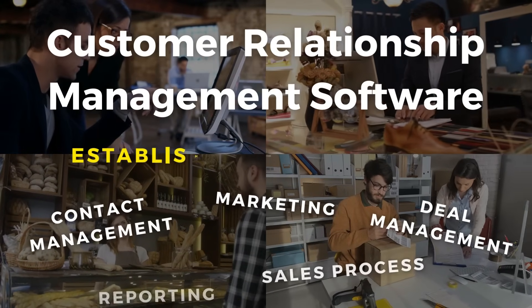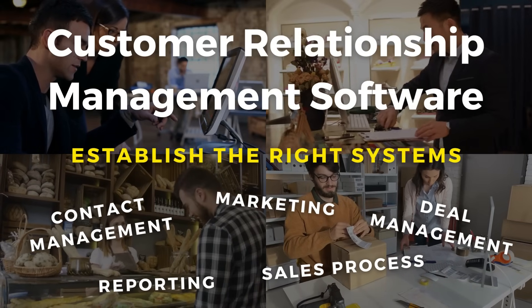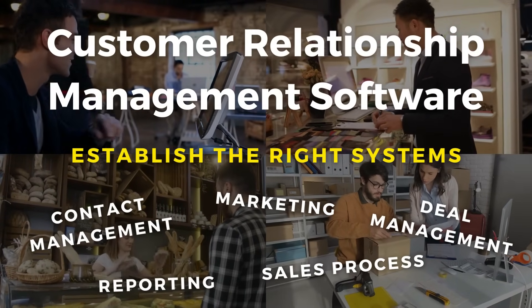The quality of your business is determined by the quality of your systems. This is something that I swear by, and for small businesses, integrating a CRM — customer relationship management software — into your business at the core of everything that you do will help your business establish the right systems.